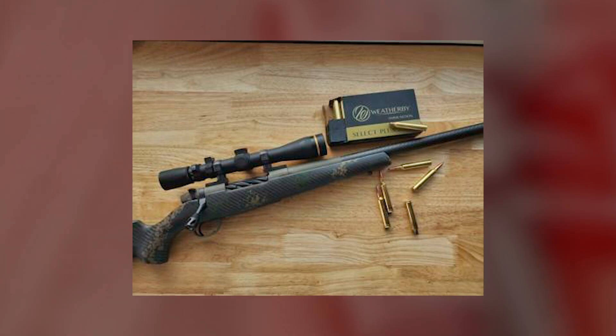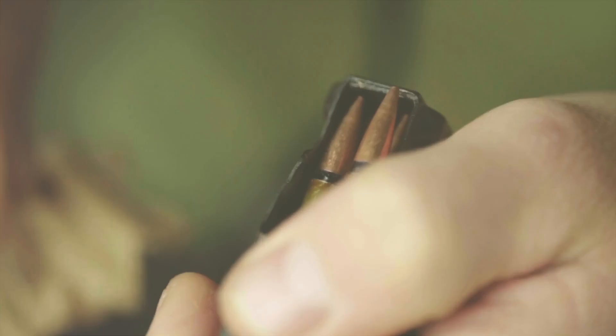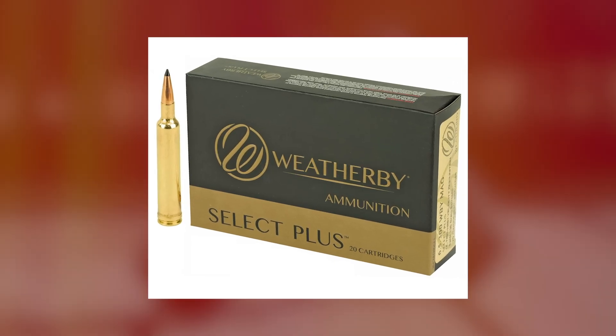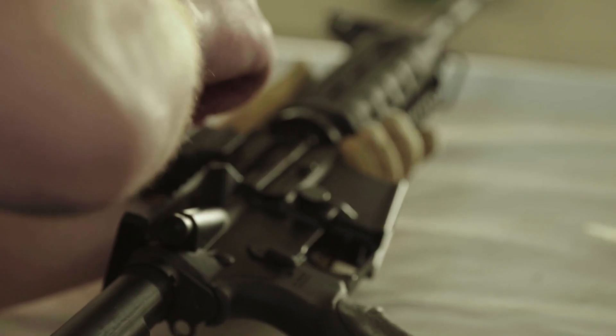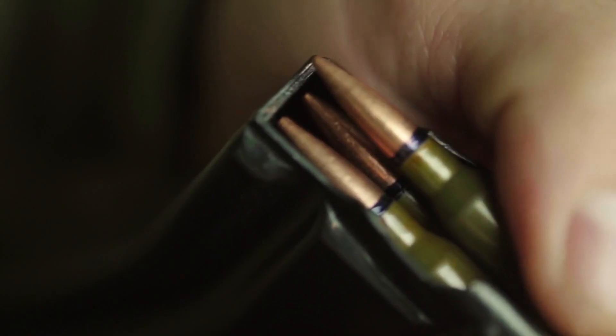The company hints at plans to build on the rebated Precision Magnum family in the future. If the 6.5 Weatherby RPM still isn't fast enough for you, you need only look at the 6.5-300 Weatherby Magnum, introduced five years ago. Based on the 300 Weatherby Mag case, that cartridge sends 127-grain bullets sizzling along at 3,531 fps, making it the world's fastest commercial 6.5mm cartridge.